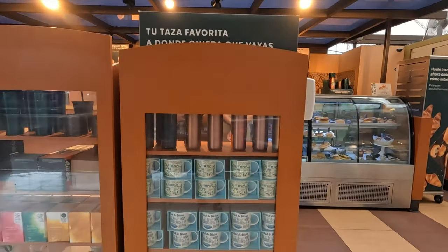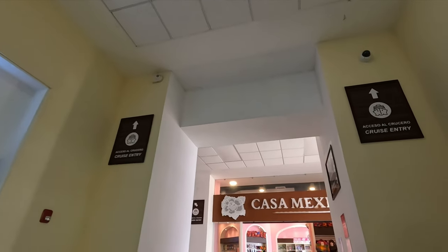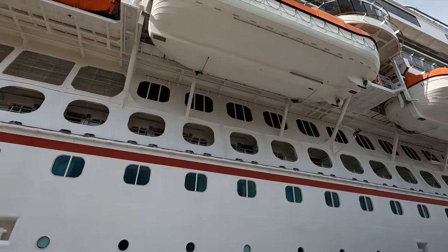As per tradition, we bought a Starbucks mug here today. We're in the Starbucks in the mall across from the port. They currently have a Mexico City mug, a Mexico mug, and a Los Cabos mug. Back at the port shopping mall, there are lots of signs showing you how to get back to the ship, and you can pick up any last-minute souvenirs while you're here.